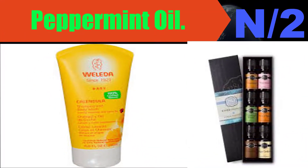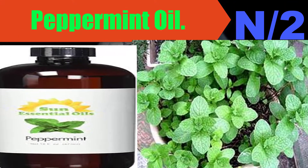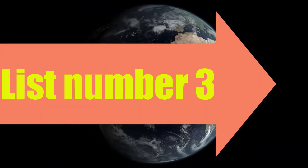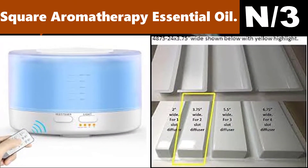Number two, oil name: Peppermint Oil. Oil information: get 15 times more results than with standard non-pure oils, with superior sourced and harvested ingredients and no dangerous alcohol or chemical additives found in most other oils.